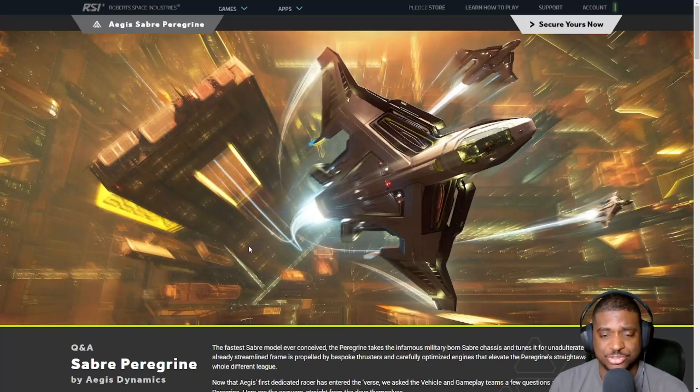Some people have called me a CIG shill or a white knight — I get that from time to time. I want this game to succeed. I enjoy it, I have fun playing it. But I cannot recommend this ship. I have been saying for a long time now that single-seater ships have been getting too expensive. $185 for a ship like this is ridiculous. I'm being honest with you. It's very cool, and if you want to buy it — you're an adult, you can do whatever you want with your money — I'm not judging anyone.